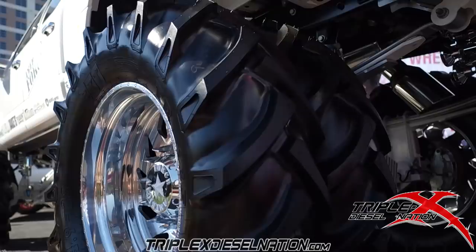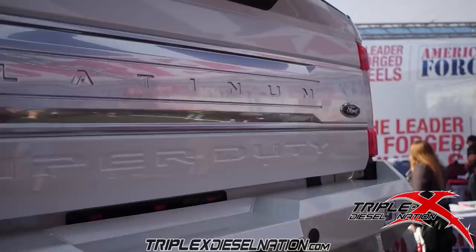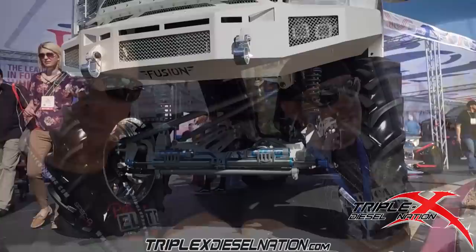I partnered up with American Force and we wanted to do the first lifted dually on 28-inch wheels. So I picked up a 2017 F-450 Platinum — I wanted the 450, it's just bigger, and it needs to be bigger anyway. We partnered up with American Force, Fury Tires, a bunch of big sponsors, Fusion Bumpers, Precision retrofitted the lights and mirrors.